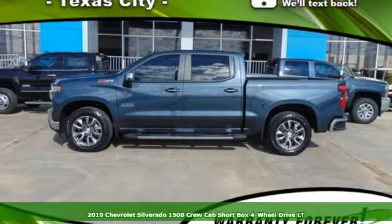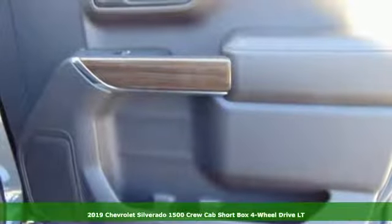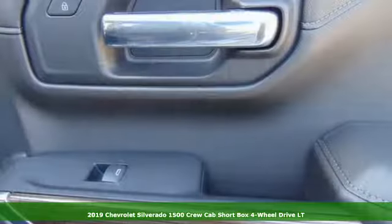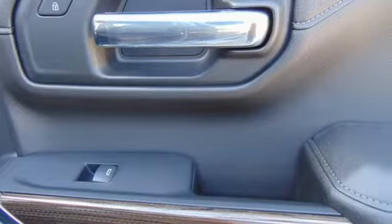Here's a new 2019 Chevrolet Silverado 1500. In a Chevy, the journey matters more than the destination. It comes with the features you need and, better yet, want.